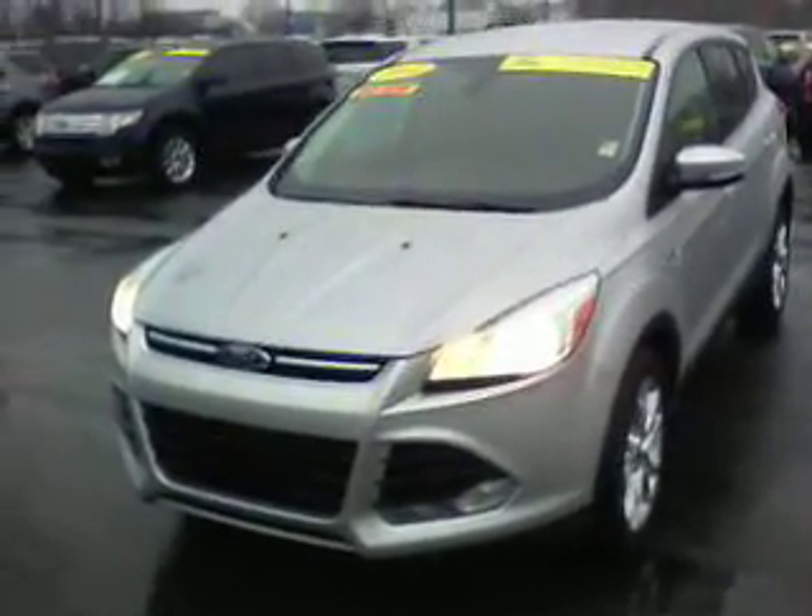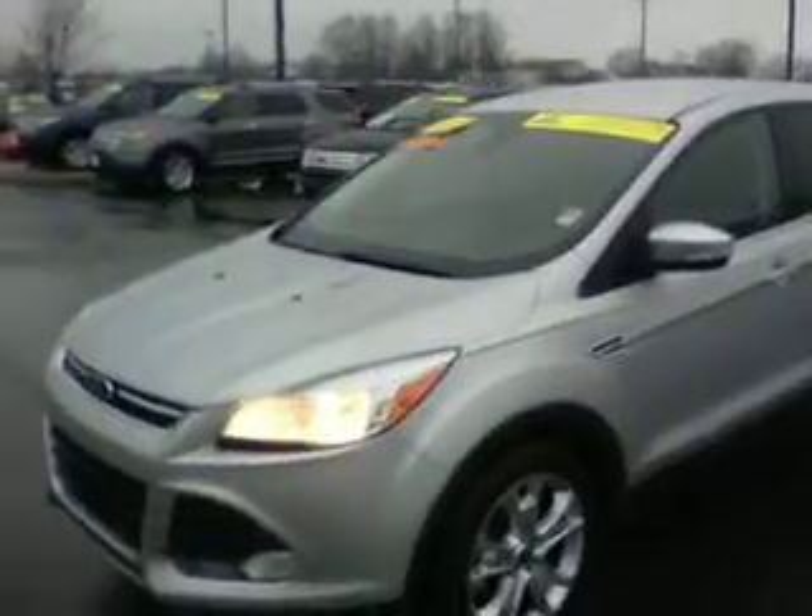Here's a quick video of this 2013 Ford Escape. It's the SEL model that you had inquired about.